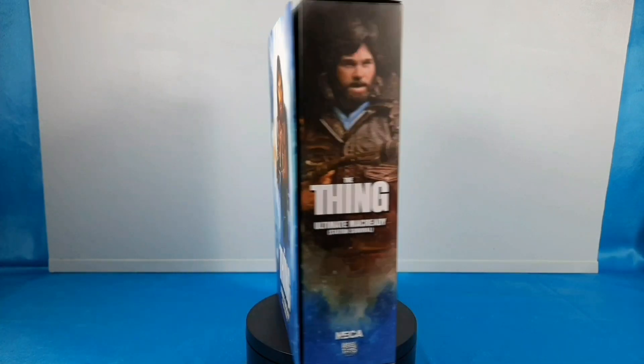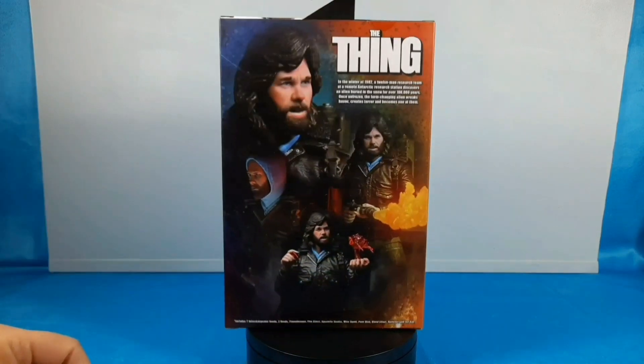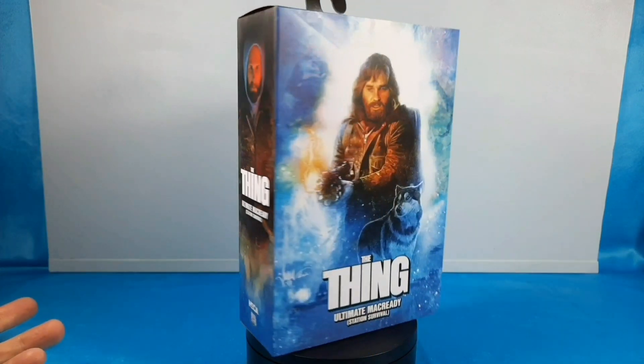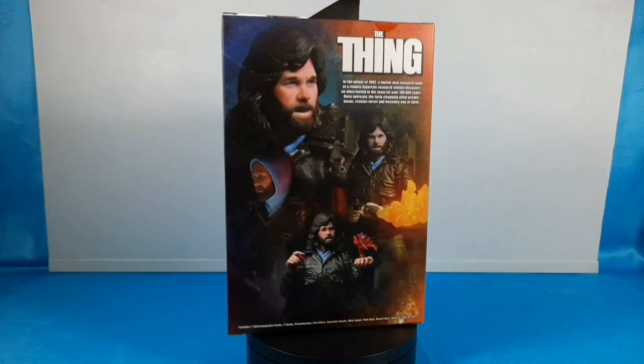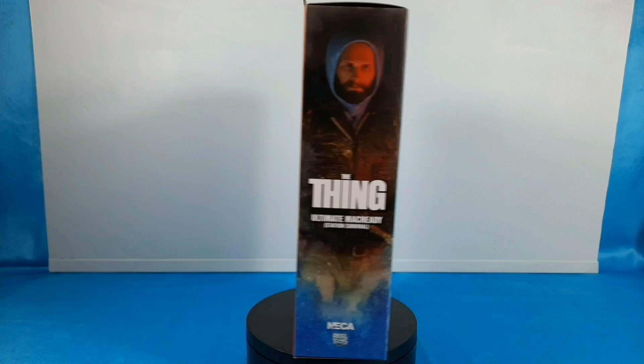For so many years, I wanted just a perfect representation of an action figure of Kurt Russell with the flamethrower from the movie The Thing. But NECA knocked it out of the park, man. This is just unbelievable.